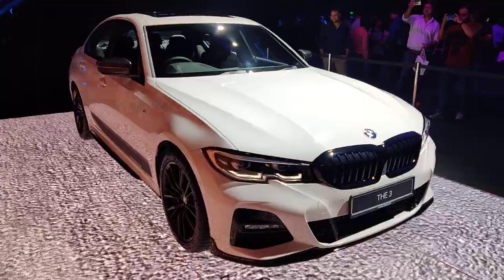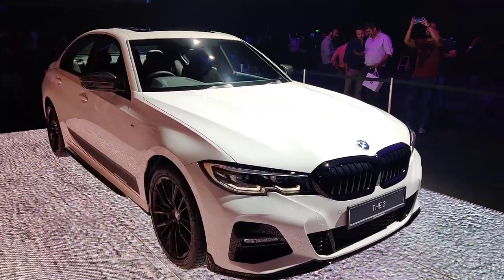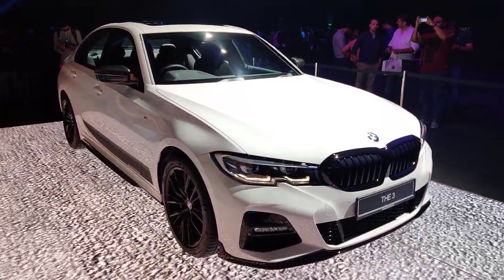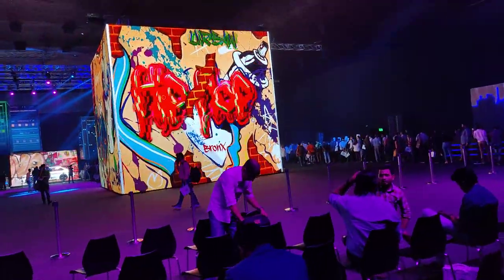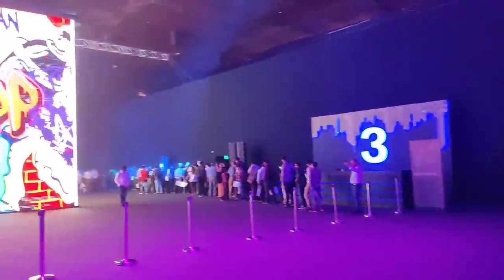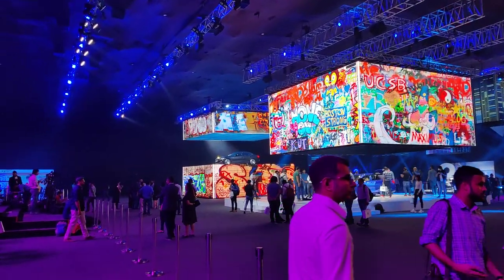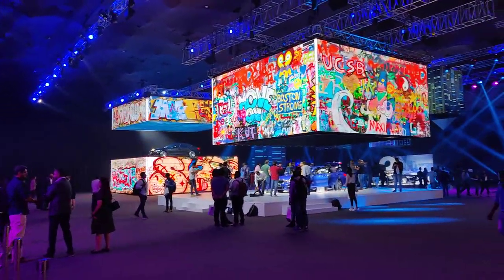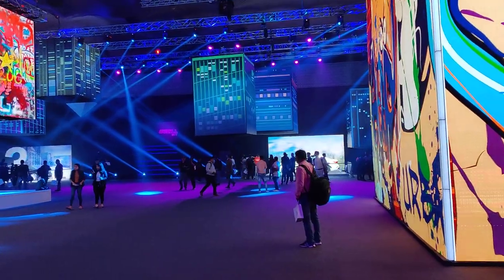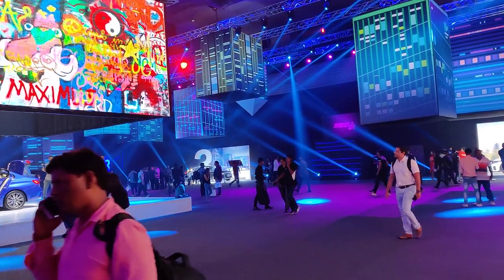The 3 Series was the first car BMW started assembling in India — that was over a decade back — and now this is the seventh generation model, here in Gurgaon for the launch. The setup is very funky with LEDs playing really well. There's a blue car, the white one which is my personal favorite, and a sober black one somewhere over there.